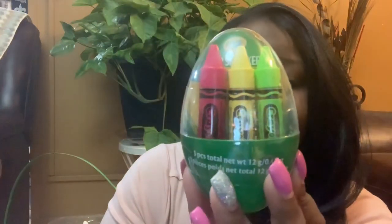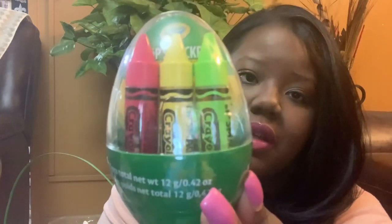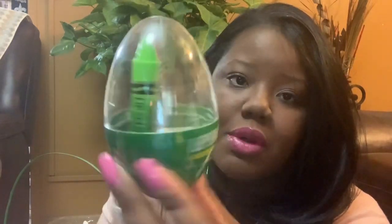I also picked her up Lip Smackers — flavored lip balm, but it's shaped like crayons. I thought this was cute. I got this from Rite Aid and it comes in a little egg.